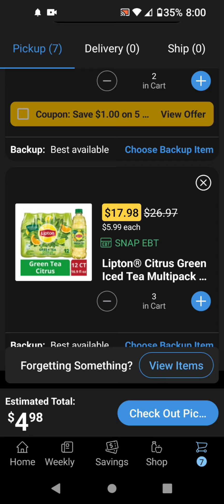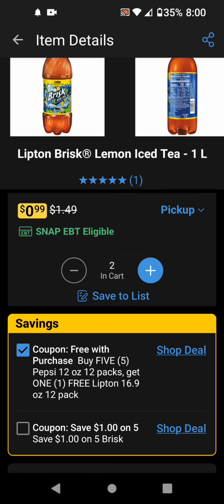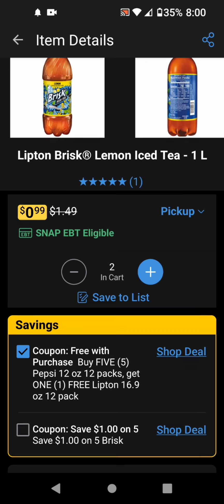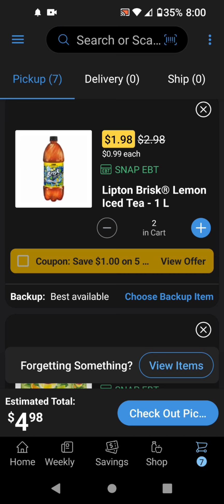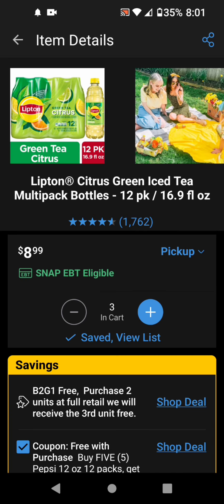But we do have coupons for them. Do not clip the $1 off 5 — make sure that you clip the free with purchase when you buy 5 Pepsi 12-packs. You get one of these Lipton 16.9-ounce 12-packs for free because this is a coupon glitch. So make sure that you clip this one.